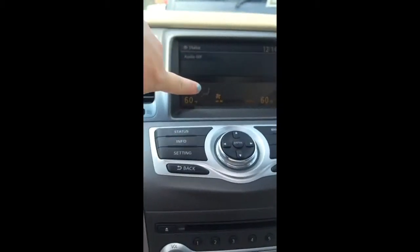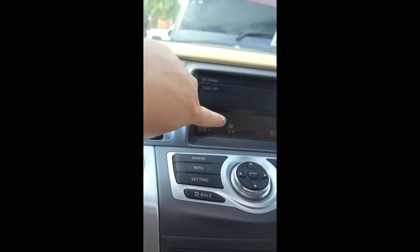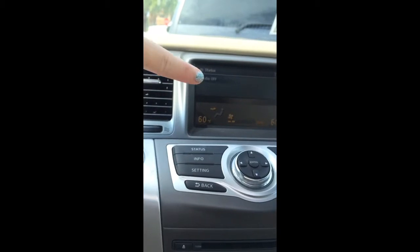And as you see here, this is a screen so when you're backing up it actually shows the street view so you don't hit anything.